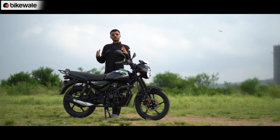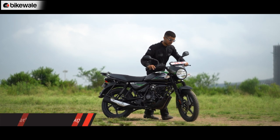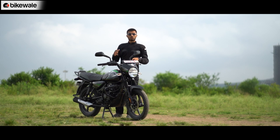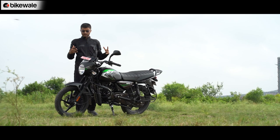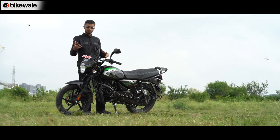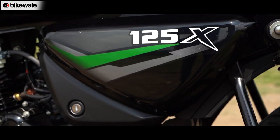The CT feels quite easy to maneuver despite its curb weight of 131.5 kilos, which is about 6-7 kilos more than rivals. As you can see, it's easy to move around in tight parking spots and even putting it on the main stand feels light. On build quality, the CT 125X comes off as a very well-packaged motorcycle for its segment. Panel gaps are consistent apart from a few spots like the headlight cowl, and the paint finish, weld quality, switchgear, and plastic quality all come across as quite decent.